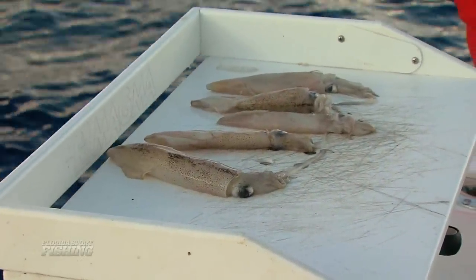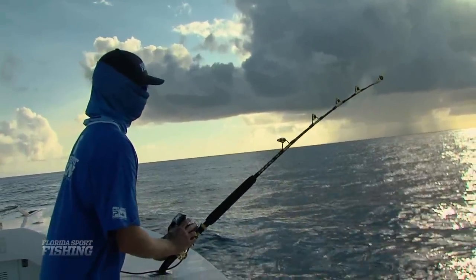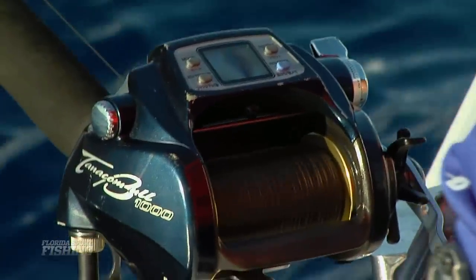Hi, I'm Captain Mike and you're watching Florida Sportfishing, television for the avid angler. We've got a really exciting episode in store for you today. We're going bottom fishing — not your typical reef fishing, but rather deep dropping in a thousand feet of water. Stick around and learn how you too can score some of these seriously wicked fish.